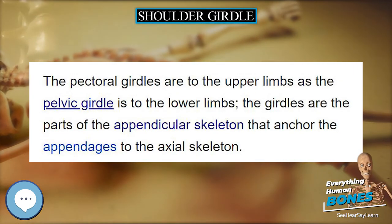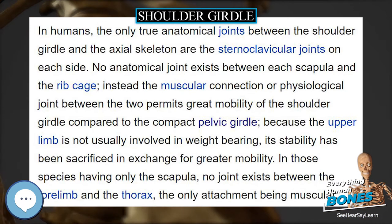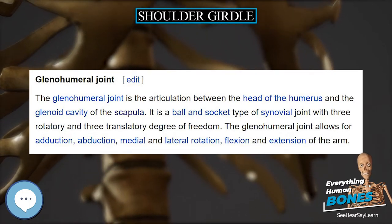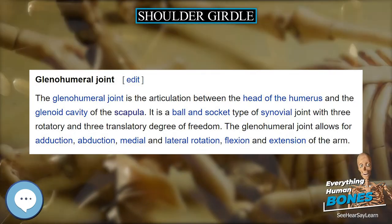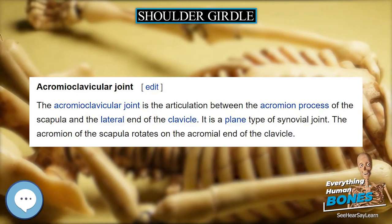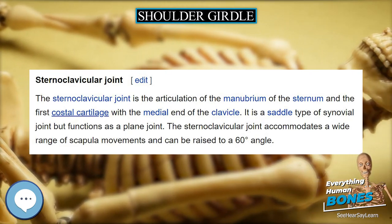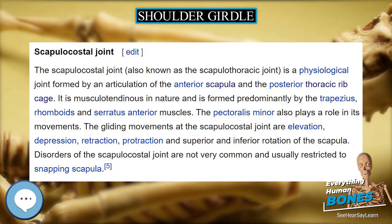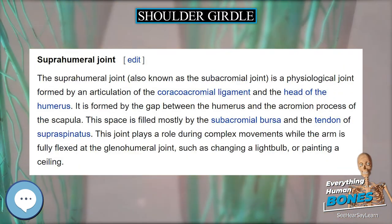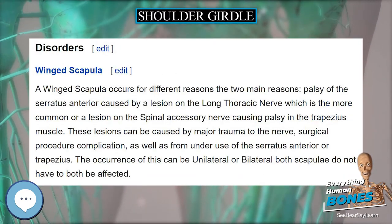The acromioclavicular joint is the articulation between the acromion process of the scapula and the lateral end of the clavicle, classed as a plane type of synovial joint. The acromion of the scapula rotates on the acromial end of the clavicle. The sternoclavicular joint is the articulation of the manubrium of the sternum and the first costal cartilage with the medial end of the clavicle. It is a saddle type of synovial joint but functions as a plane joint, and accommodates a wide range of scapula movements, with the ability to be raised to a 60-degree angle.